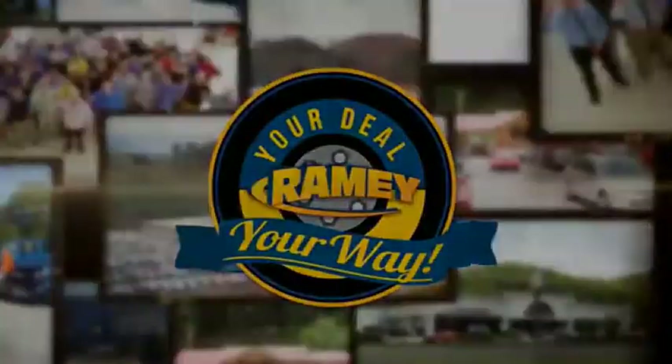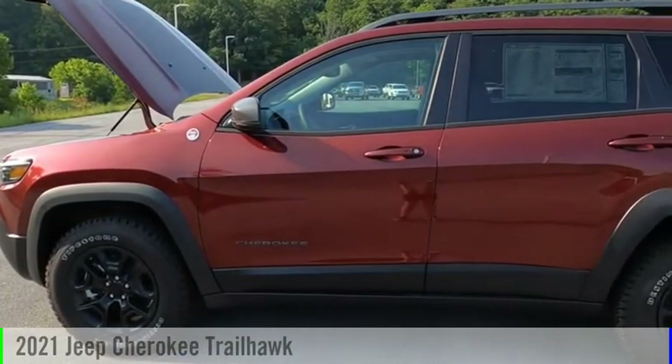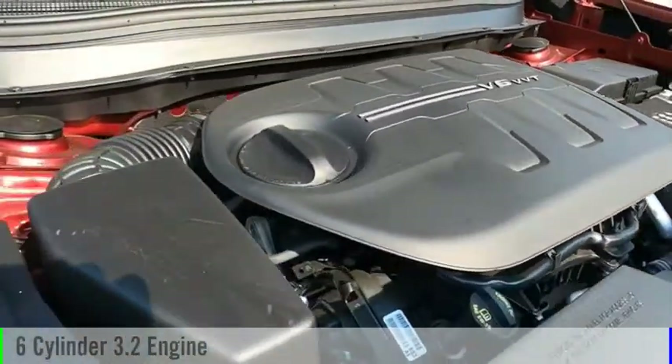Amy, it's your deal, your way. Stop by and take a look at the 2021 Cherokee. This vehicle is powered by a four-wheel drive, six-cylinder, 3.2-liter engine.